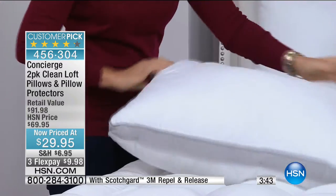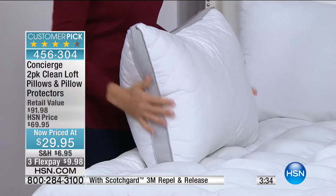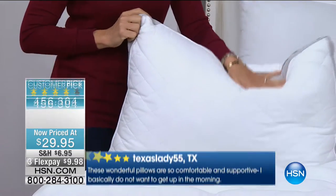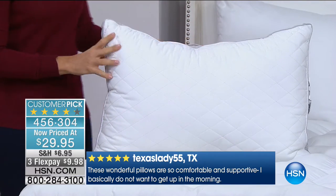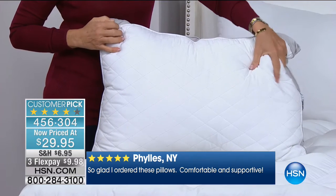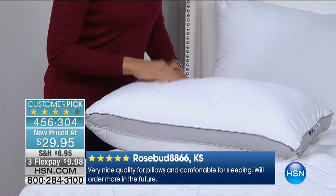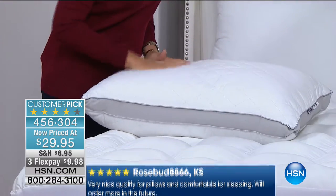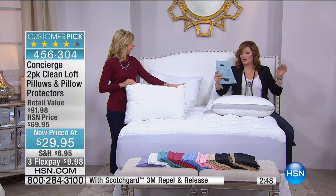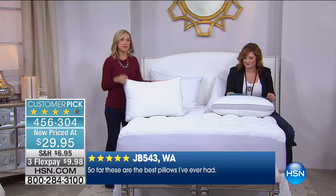This is a customer pick on HSN.com with 211 reviews. From Texas Lady 55: 'These wonderful pillows are so comfortable and supportive I basically do not want to get up in the morning.' From Phyllis in New York: 'So glad I ordered these pillows — comfortable and supportive.' Rosebud in Kansas: 'Very nice quality, comfortable for sleeping, will order more.' From Mrs. P in Georgia: 'This pillow feels like a cloud.' From JB 543: 'So far these are the best pillows I've ever had.'